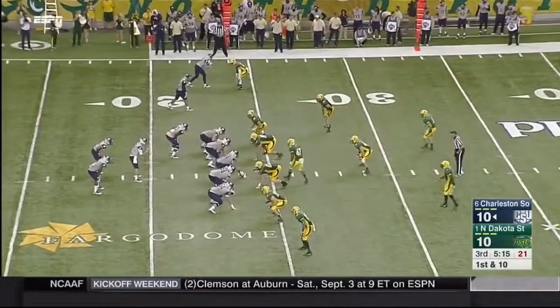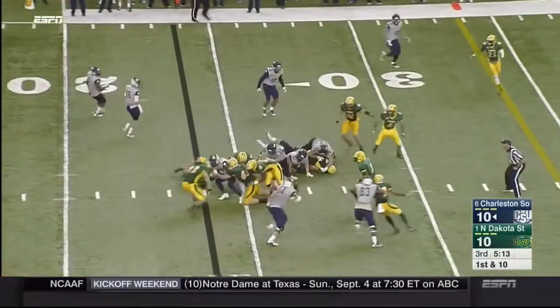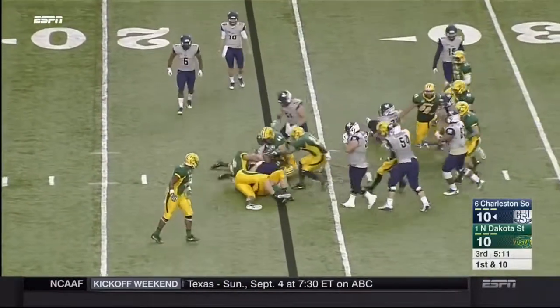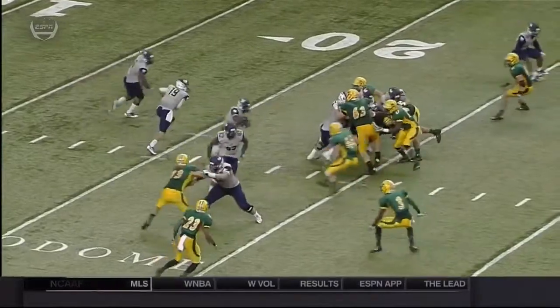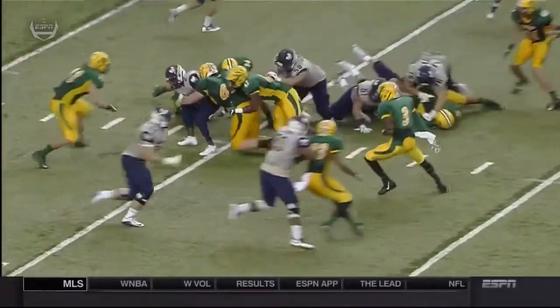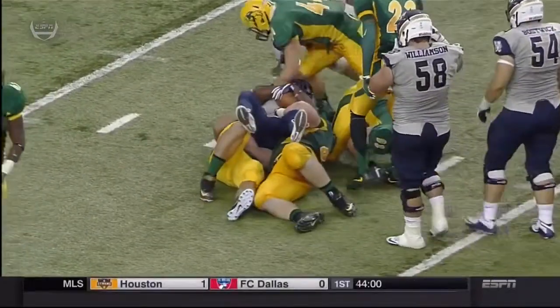First down, they'll go up the middle. Ben Robinson, who hasn't been called on a whole lot, came up inside and plugged that hole immediately so they could not run the ball up inside. He was right up in there, and then the other linebackers followed.